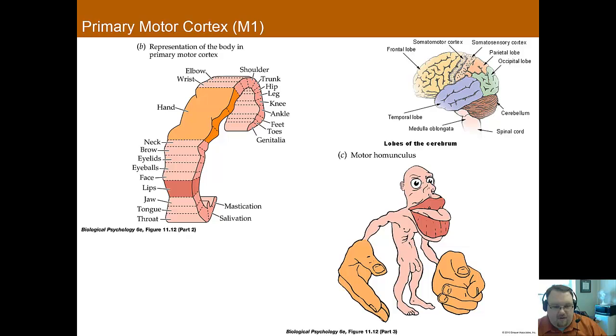The primary motor cortex, as we've talked about before, is the brain region that's primarily responsible for movement. But the secondary motor cortex, or non-primary motor cortex, also plays a huge role with movement. The primary motor cortex is located on the posterior side of the frontal lobe, just in front of the somatosensory cortex, and it is very important for planning and executing movements.